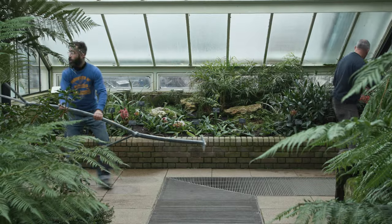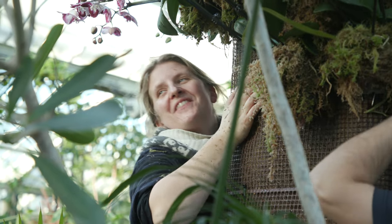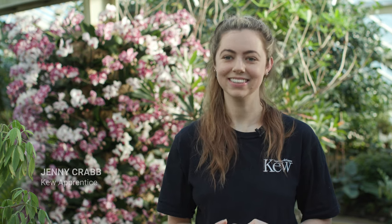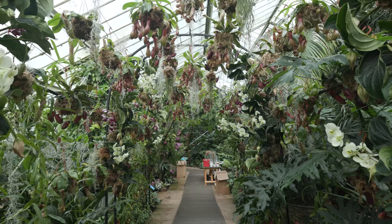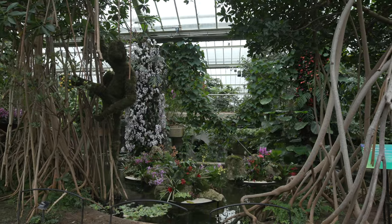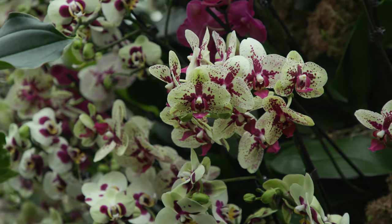Seeing the orchid festival coming together from start to finish has been really exciting. We have students, staff, and volunteers — it's a great effort with everyone coming in. We create all these massive displays based around just one country and it's been really fantastic. One of the things that brings people back every year is just the vibrancy of the colour. It's a dull time of year when there's not much going on outside in the gardens. So I think it's that vibrancy, that colour, and the fact that there's always something different happening during the festival which brings people back.